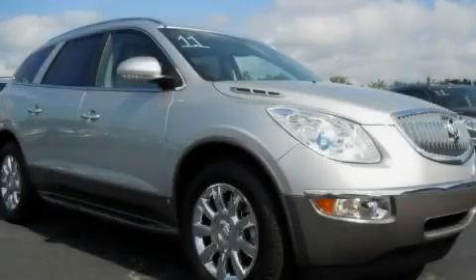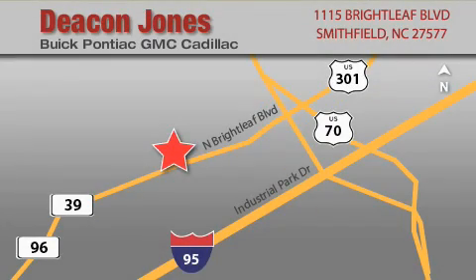Stop by today and test drive this automobile for yourself. Deacon Jones Auto Park is located at 1115 Brightleaf in Smithfield. Our goal is to exceed all of your expectations to ensure that you'll return for future visits. When you're talking low prices, you're speaking Deacon.